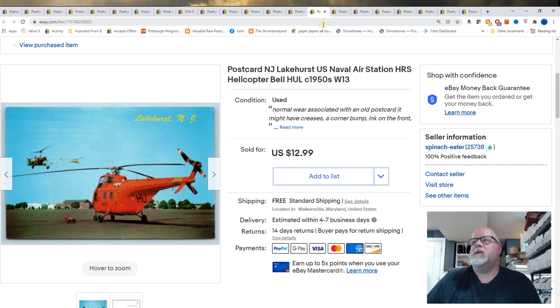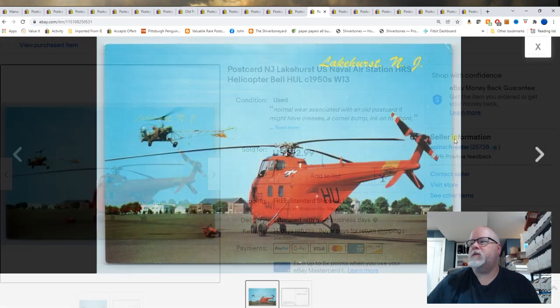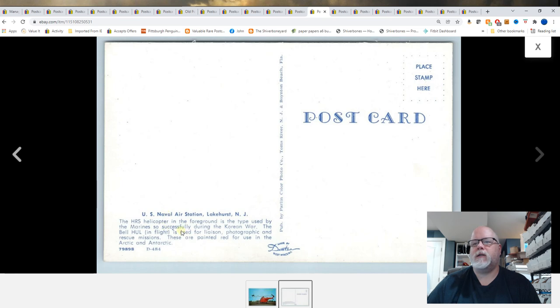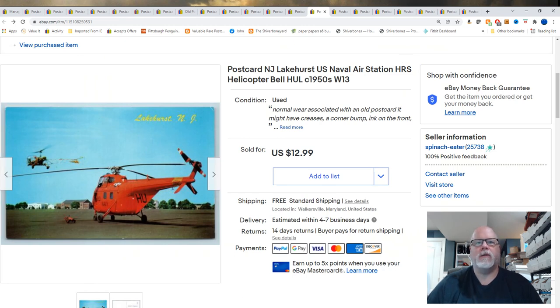Lakehurst, New Jersey. U.S. Naval Air Station, HRS Helicopter Bell H-U-L. I think I just took that information off the back — yep, it's on the back. $12.99. I've always done well with the Lakehurst Naval Air Station cards.